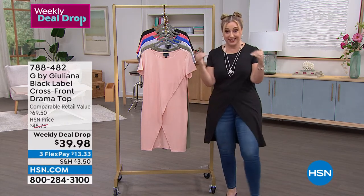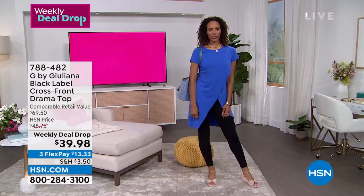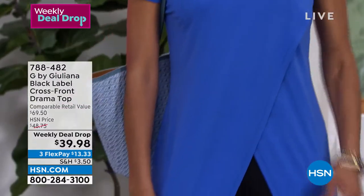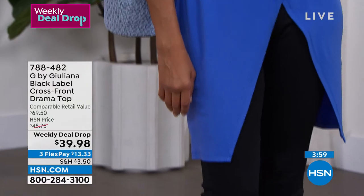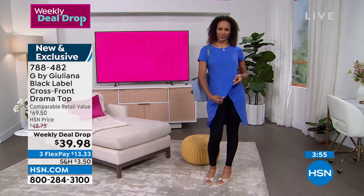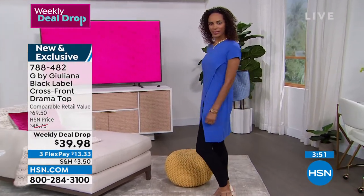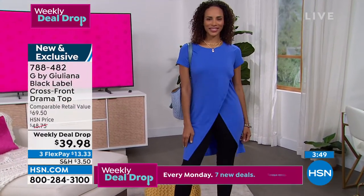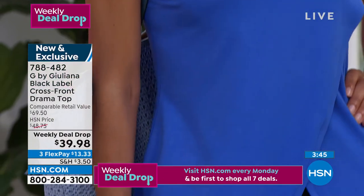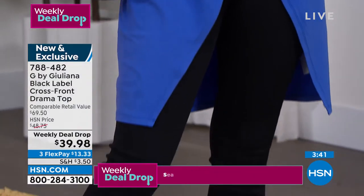It's almost like a dress in the back, or a duster — one of my favorite looks. It's like a duster and a tank all in one, giving you coverage all the way down the back. In the front it has a nice angled look across your body that is incredibly slimming and comfortable, elevated with this beautiful material.